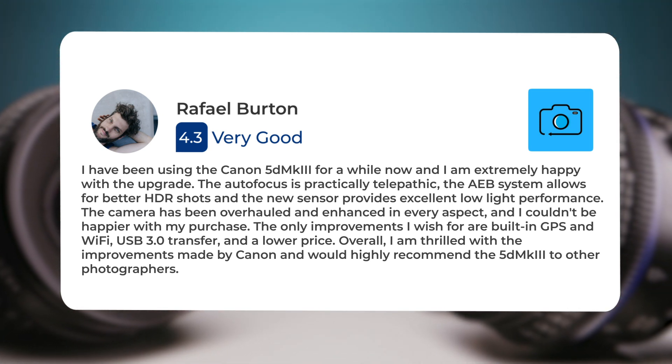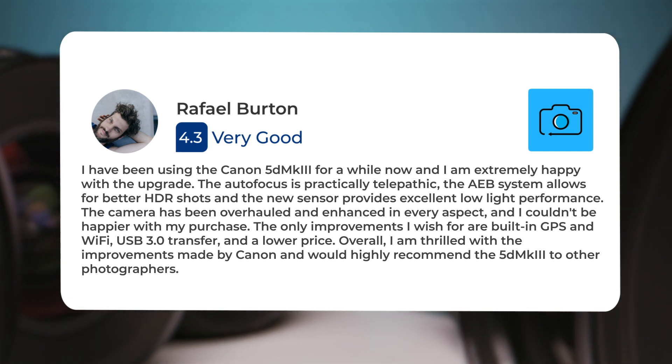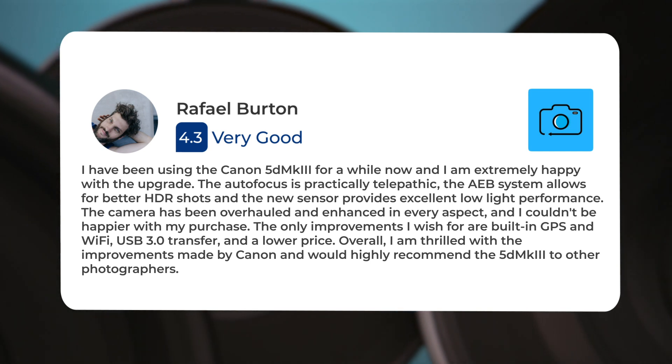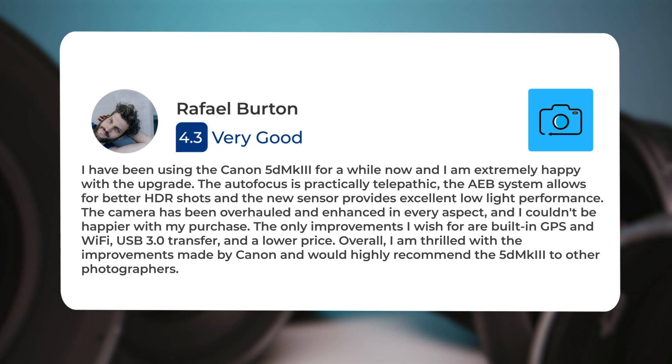The only improvements I wish for are built-in GPS and Wi-Fi, USB 3.0 transfer, and a lower price. Overall, I am thrilled with the improvements made by Canon and would highly recommend the 5D MKIII to other photographers.